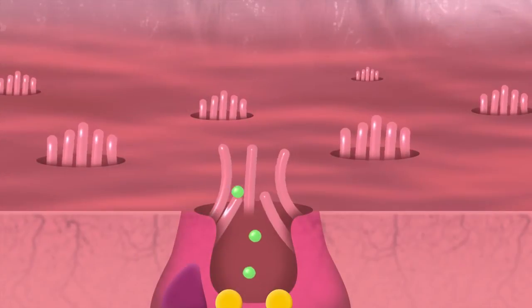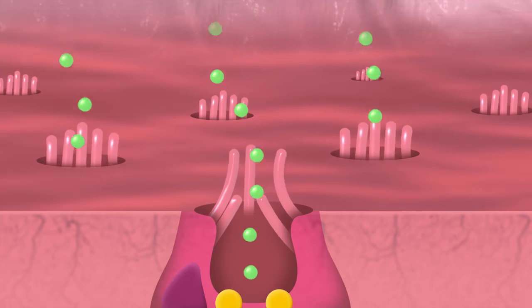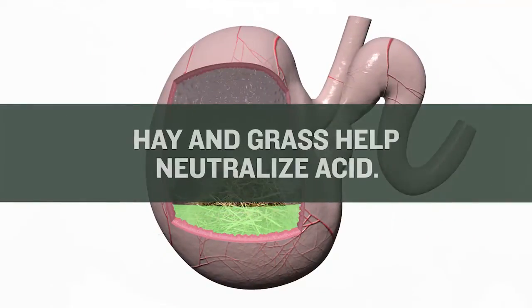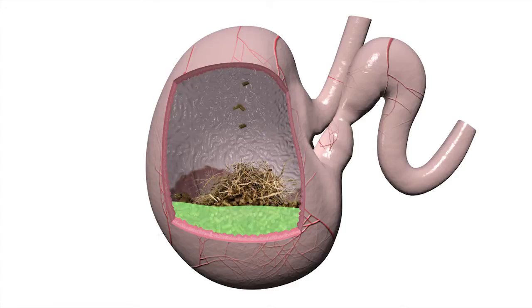Your horse's stomach was designed to continuously produce acid to digest small, frequent feedings. This acid is produced by millions of tiny pumps lining the stomach. In a natural grazing scenario, grass and saliva are constantly present to buffer acid and help pass it from the stomach. However, many horses are stalled with limited turnout and fed fewer, larger meals, including grain — all of which cause acid levels to rise.